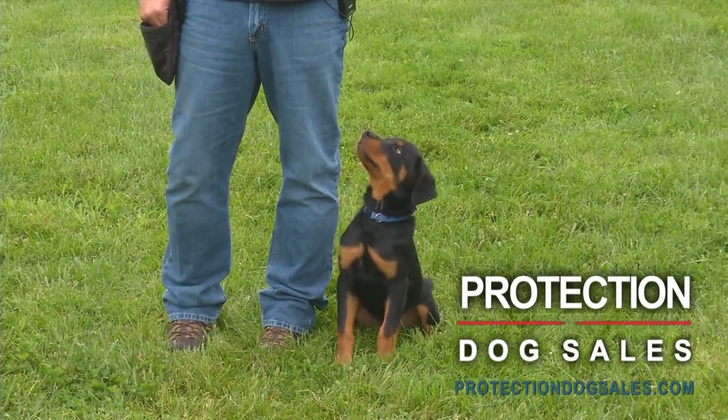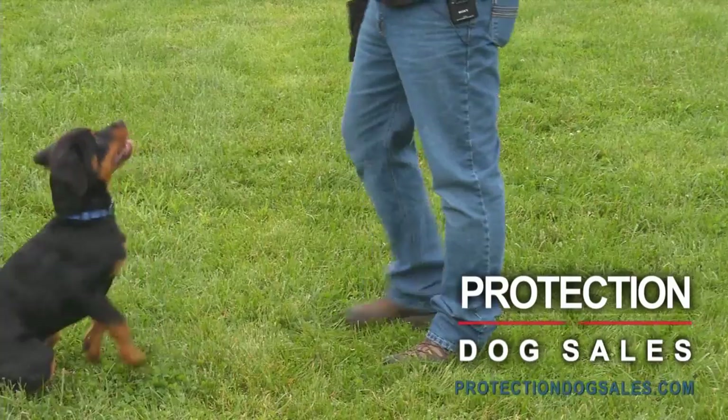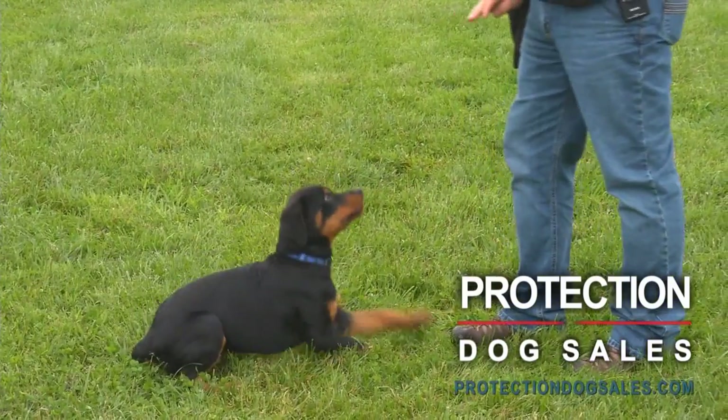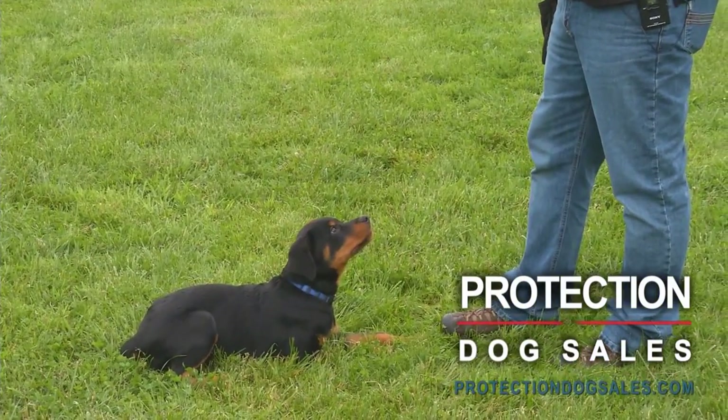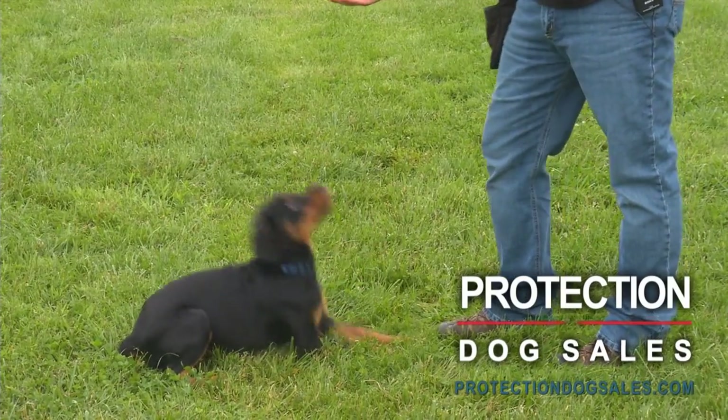These character traits are as important as obedience traits. We don't just train obedience — we train character, willingness to please, great attitude, confidence, and the focus that this puppy has at 11 weeks. This is a lifelong character trait that we're instilling in this puppy.